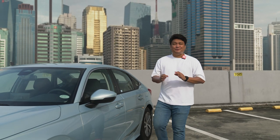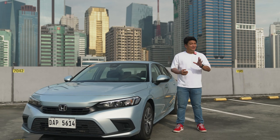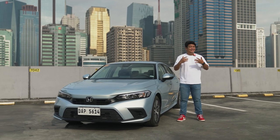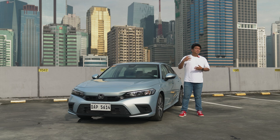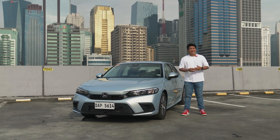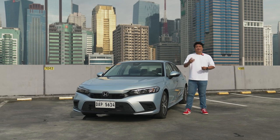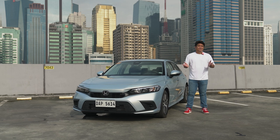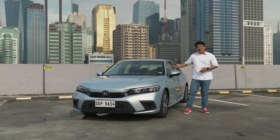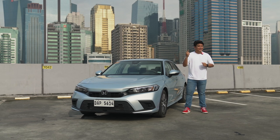The Honda Civic has always been the Japanese version of the people's car — that's what Civic means: citizen or people. But for the past few generations, the Civic seems to be heading upmarket and alienating its original market — tuners, young guys who can't afford bigger cars. But what we have here right now seems to be the sweet spot for me when it comes to Honda Civics.